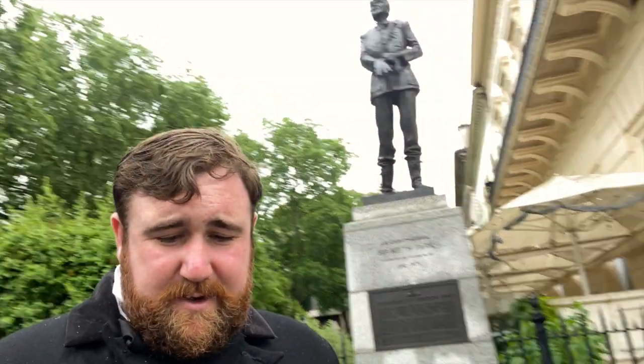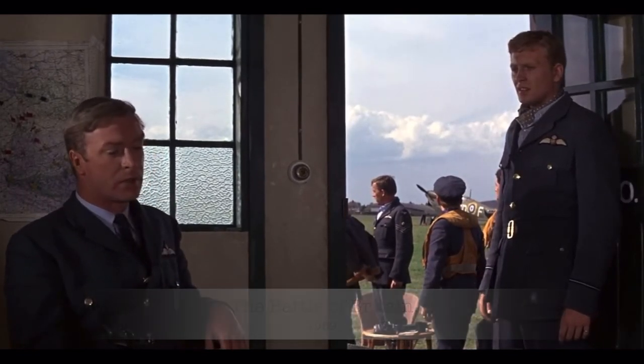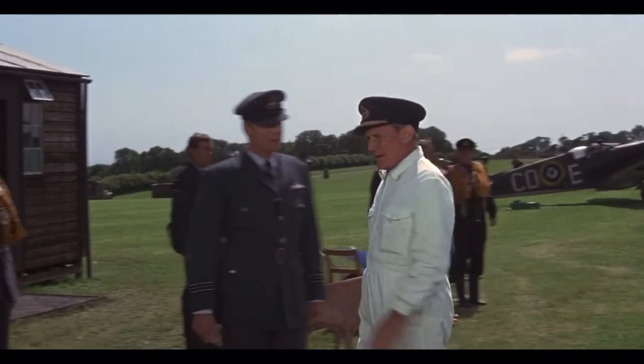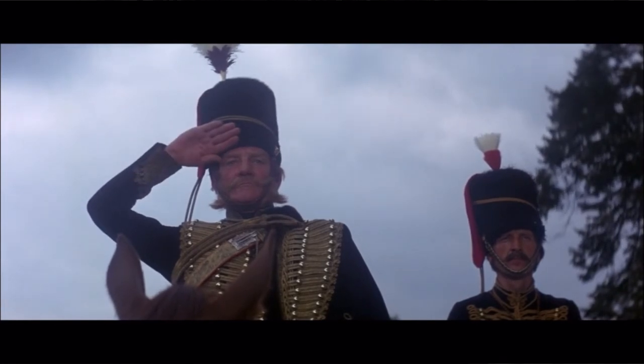Sir Keith was actually portrayed by Trevor Howard in the film Battle of Britain. I love Trevor Howard — he also portrayed Lord Cardigan in The Charge of the Light Brigade, and he is just perfectly affectionate, arrogant, and perfidious as the gentleman soldier. I love his portrayal of Sir Keith Park as well.